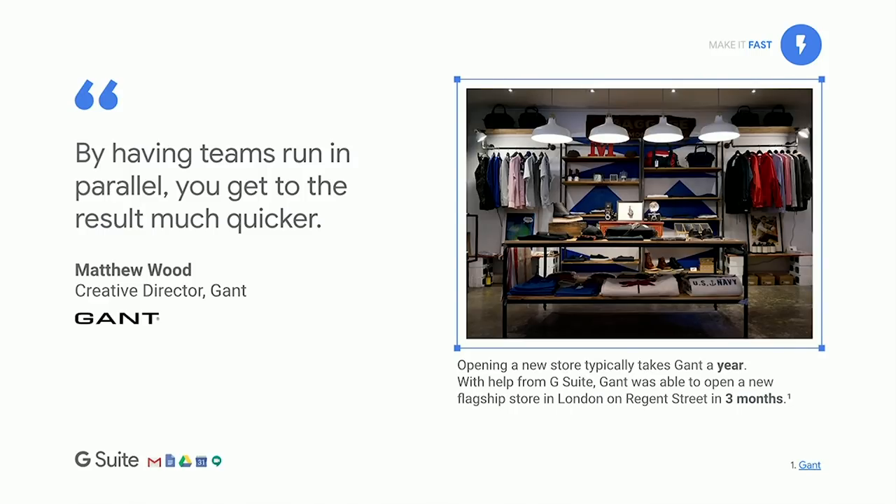A great customer example is Gantt, one of the leading clothing retailers. They recently used G Suite to open a new flagship store in London on Regent Street. This process typically takes about a year, but leveraging G Suite, they were able to do it in just three months. This required coordination between employees across three locations — Portugal, Sweden, and the UK — across design, manufacturing, and operations. There's a great video on YouTube that highlights this example in more detail.